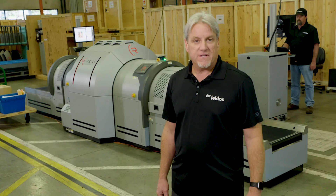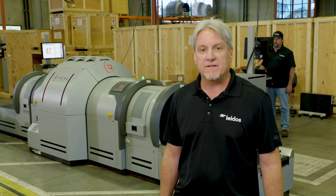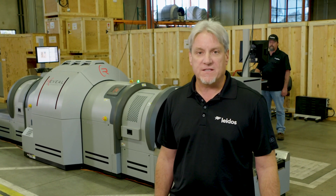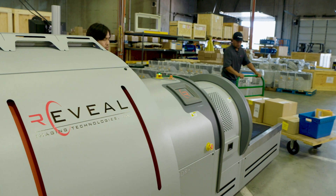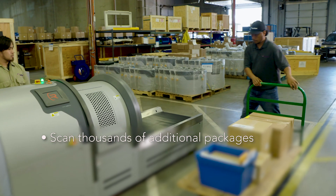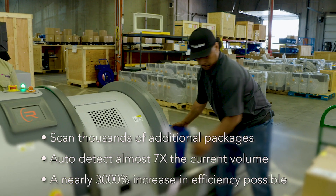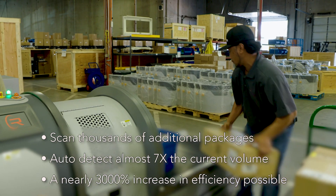At one facility, U.S. Customs agents manually select and open several hundred mailed packages daily, resulting in roughly 10 seizures. Using Reveal technology, officers can scan thousands of additional packages for opioids and automatically detect almost seven times the current volume — a nearly 3,000% increase in efficiency is possible.